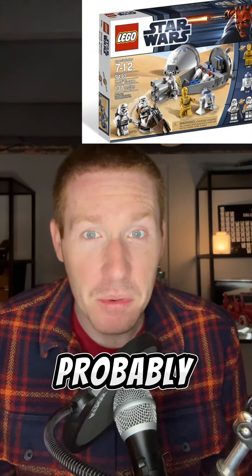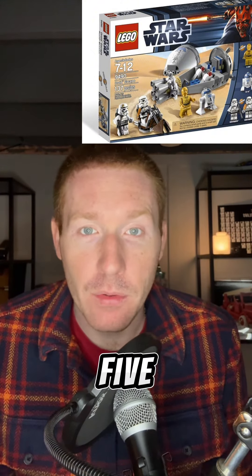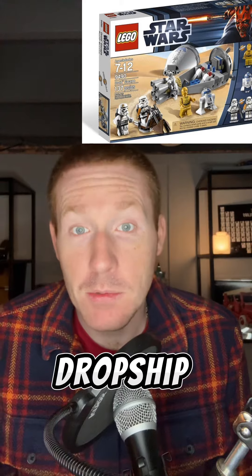Star rating-wise, I'd give it a 3 out of 5 at the time. Now I'd probably give it a 1.5 to 2 out of 5. So if you want one, you can find one on a third-party app such as eBay and Bricklink, and go get one to add to your dropship collection.